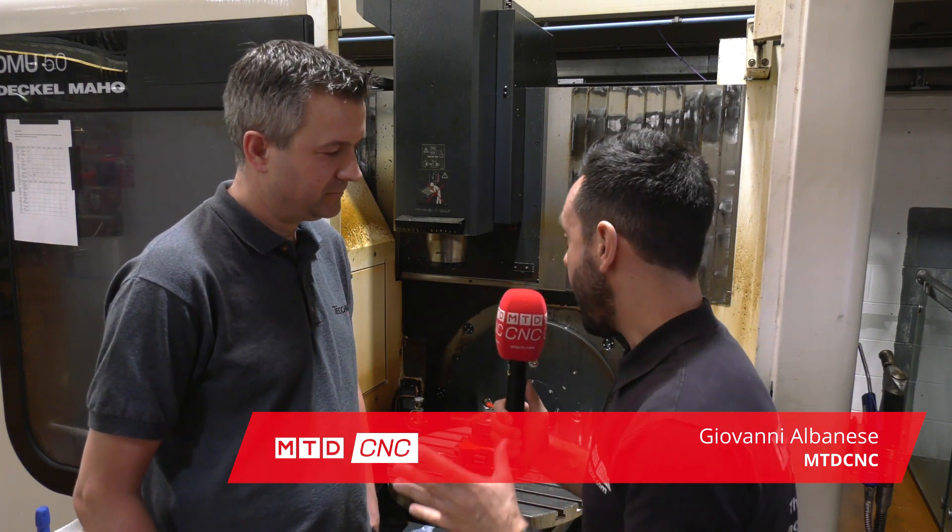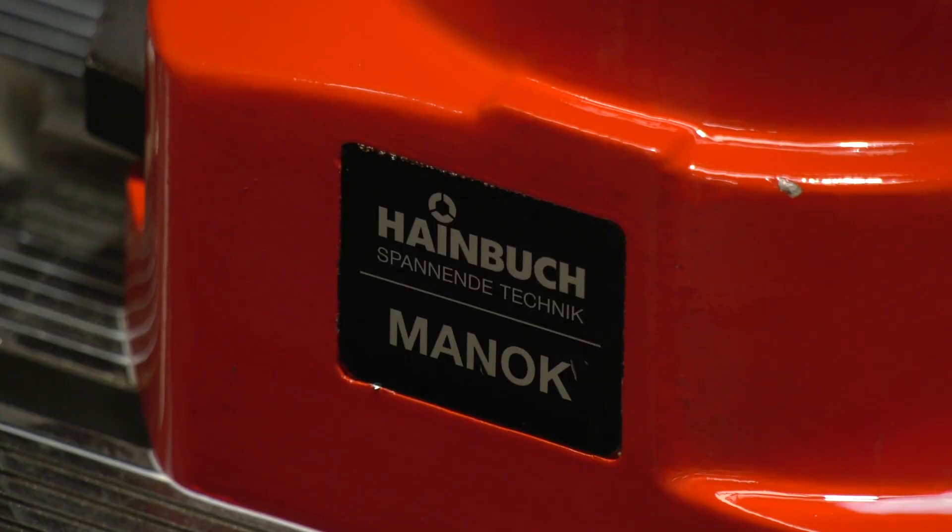MTD CNC have traveled to Sheffield to Tecomet and I'm here with Steve. Steve, thank you for inviting us to this fantastic facility. Today I want to look at the considerations you've had when choosing a Manek 65 stationary chuck for a fifth axis machine.